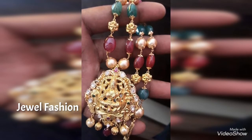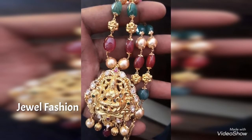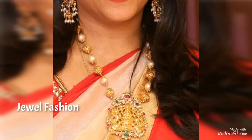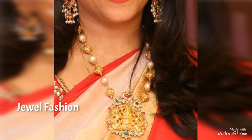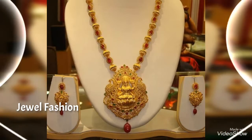It looks very beautiful and elegant when you wear it with sarees, salwars, or even with long dresses. We hope you all like this collection of necklaces shown in this video.